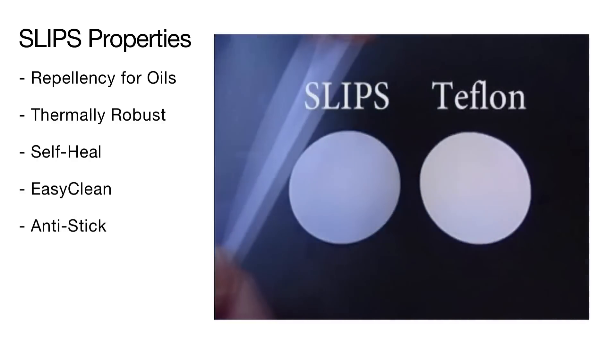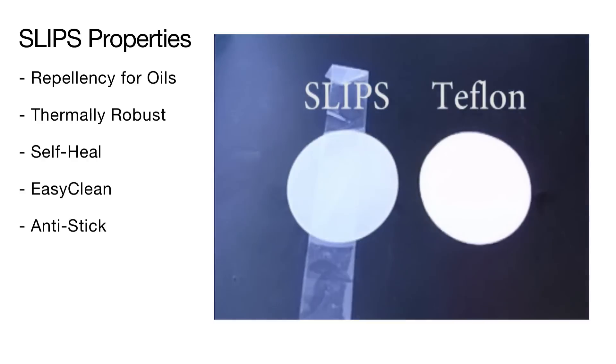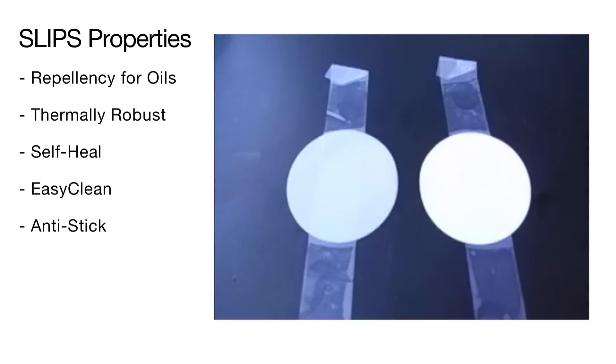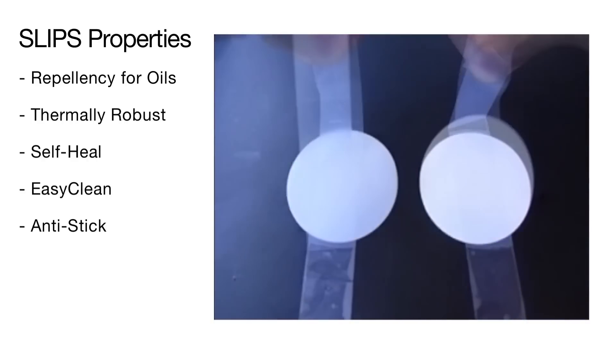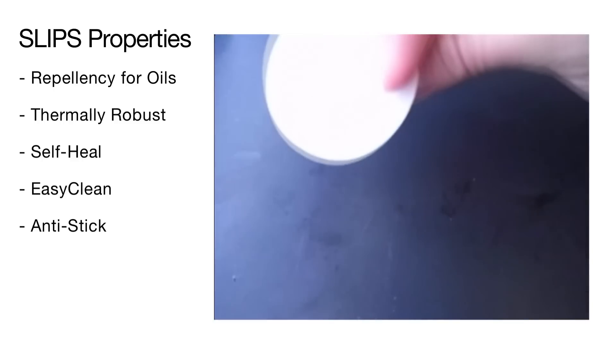SLIPS has unmatched anti-stick property. A strip of scotch tape is applied to the SLIPS treated circle on the left and a Teflon circle on the right, each placed on a table. When the tape is peeled from the SLIPS circle side, it remains on the table. In contrast, the Teflon circle is picked up by the tape.